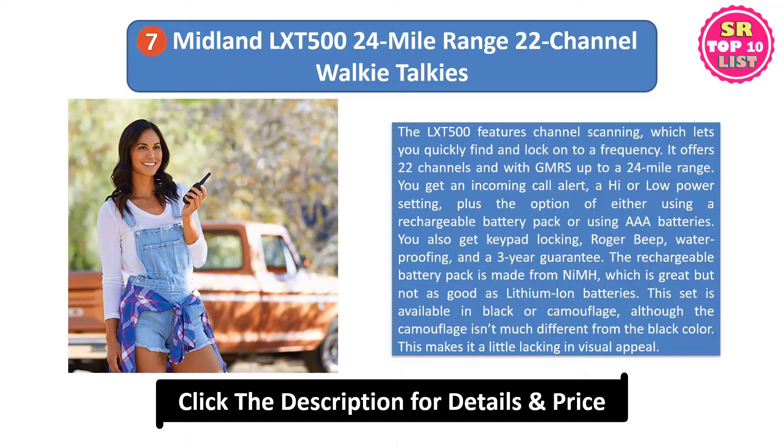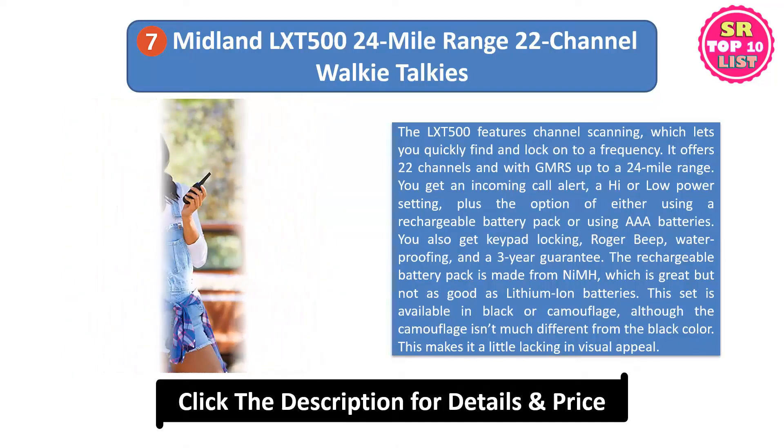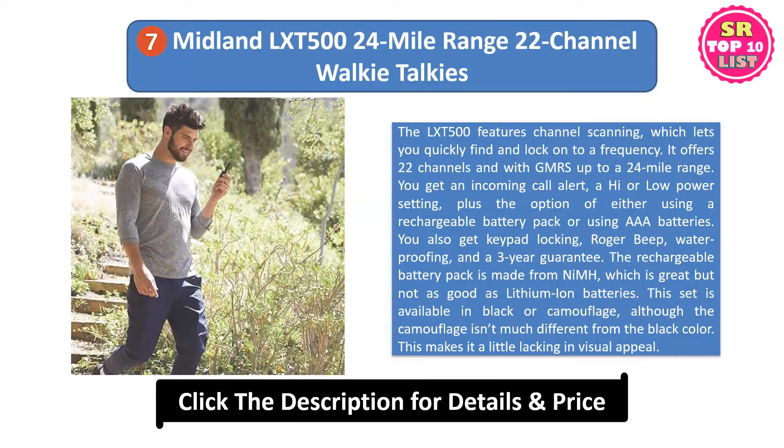The rechargeable battery pack is made from NiMH, which is great but not as good as lithium-ion batteries. This set is available in black or camouflage, although the camouflage isn't much different from the black color. This makes it a little lacking in visual appeal.